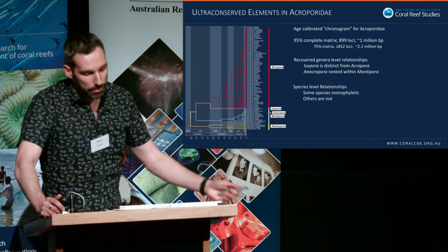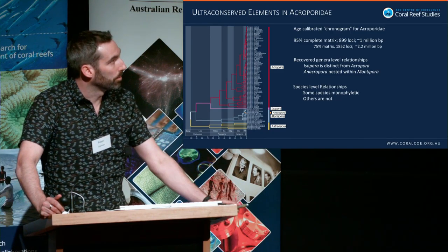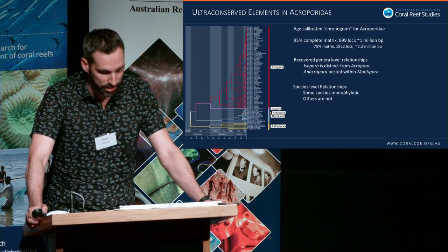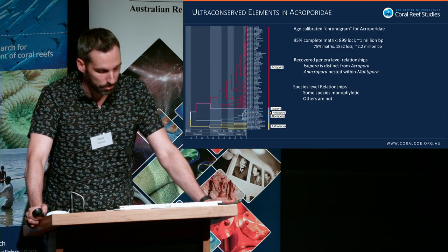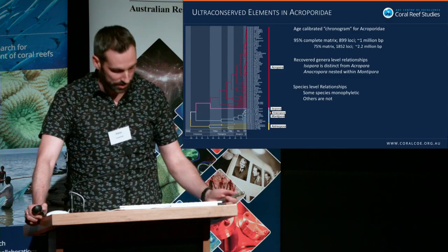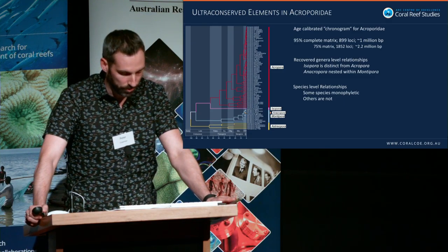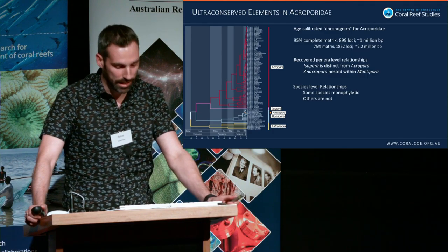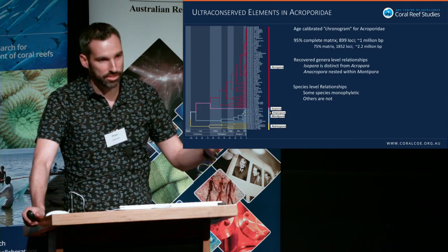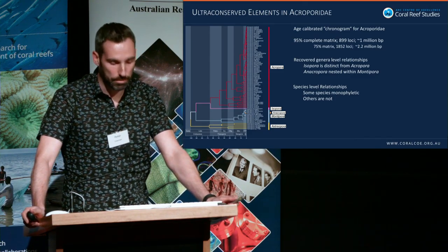What can we glean from this preliminary dataset? It does a great job of recovering generic-level relationships: Isopora is distinct from Acropora, and Anacropora is nested within Montipora — things that have been shown previously. We're also getting very high support for species-level relationships; some are monophyletic and others aren't. For the first time we're actually getting this structure down to the species level, and we can even get down to the population level.